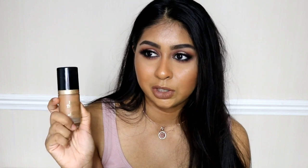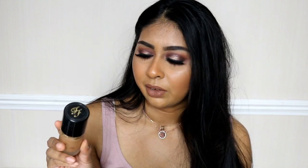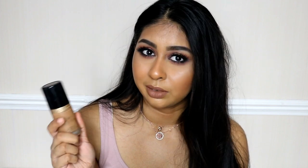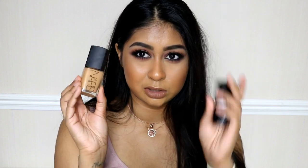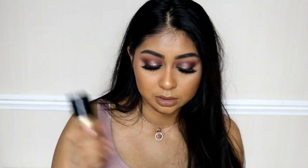The final high-end foundation is the Too Faced Born This Way Foundation, which I got recently. It makes your skin look so good, doesn't dry you out — I believe it has coconut water in it. It gives good coverage, stays on all day, and is super easy to blend. I sometimes have to color correct with it, but for super dry skin I'd recommend the Make Up For Ever or NARS, while this one works great for normal to dry skin.